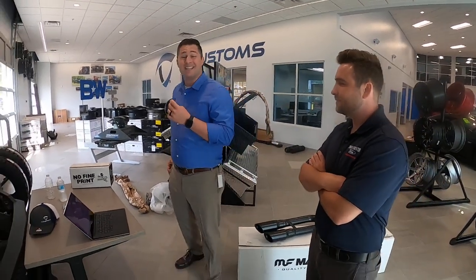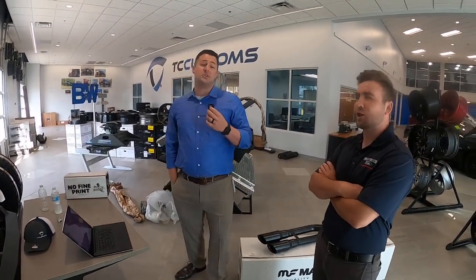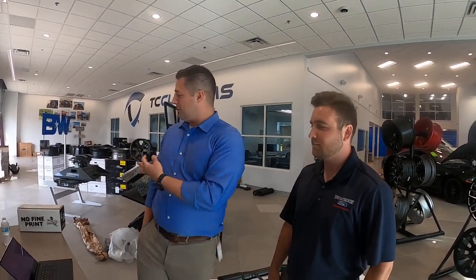So there you have it — that concludes our live stream. We appreciate you guys very much for participating and watching. Aren't you glad you watched all the way through? Because had you not, we wouldn't have been able to give that BDS leveling kit away.